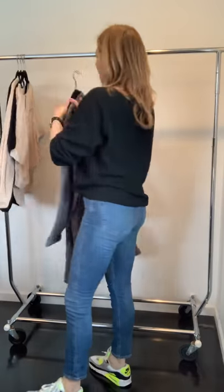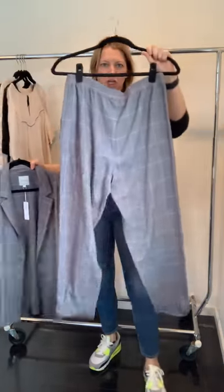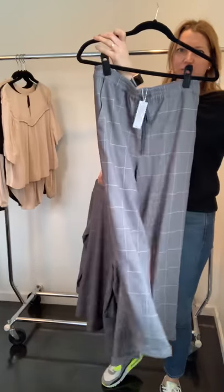We did a windowpane little jogger and blazer set — you could do it as a set or the jogger would be really cute with a white t-shirt.